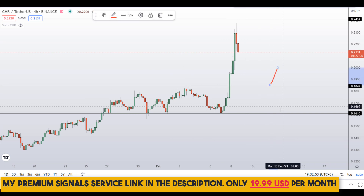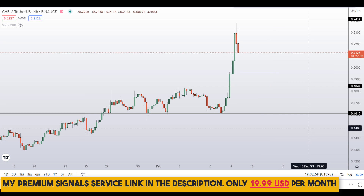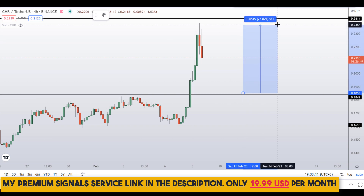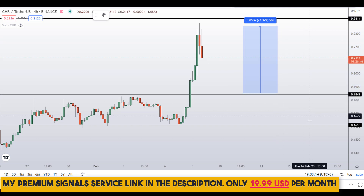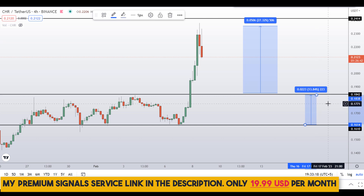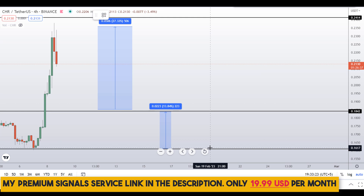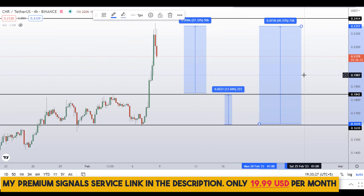I may alert you in my private signal service group for a possible buy entry at either of those levels if the entry makes sense — check the link in the description, it's only $19 per month. If you buy at the 18-cent level after confirmation, your take profit at the next support and resistance area gives around 27% gains. If you wait for the 16-cent level and target the next resistance area, that's around 14% gains, or targeting the high of the region gives around 45% gains.